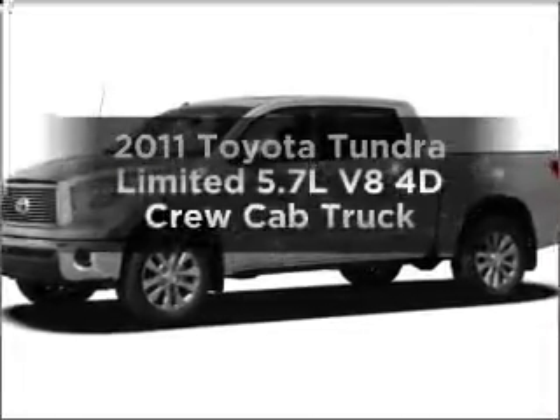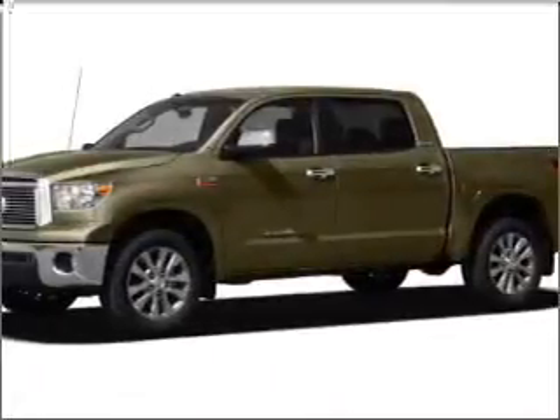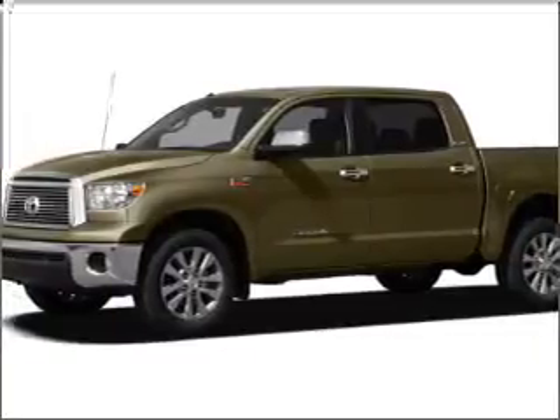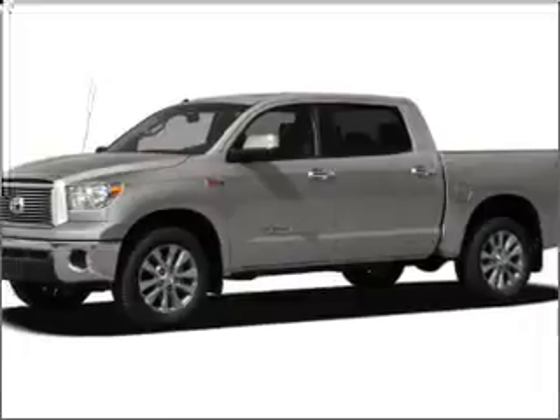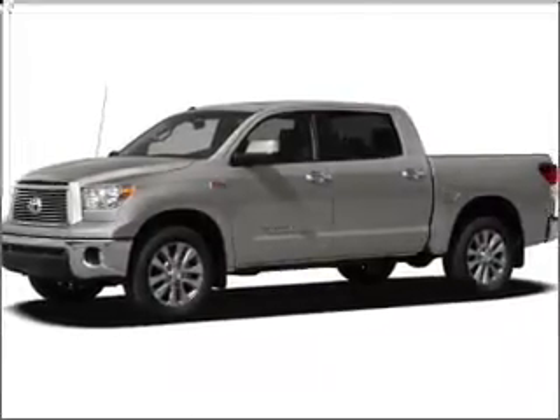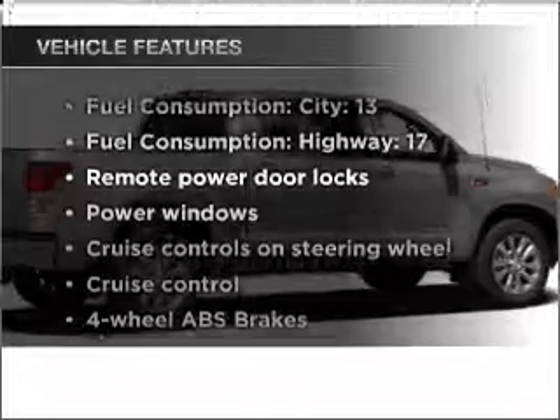Get noticed in this 2011 Toyota Tundra. Travel the roads in style and comfort in this great vehicle with a reliable engine that responds smoothly to its 6-speed automatic transmission. Brakes safely with the anti-lock braking system. And with these notable features, you won't want to miss out on the opportunity to own this amazing ride.